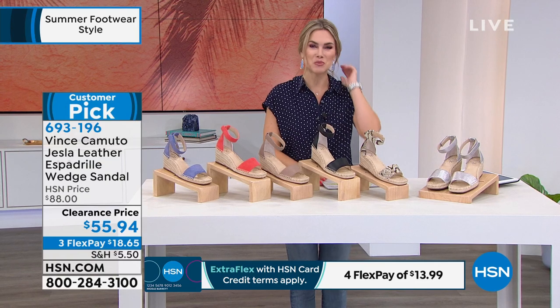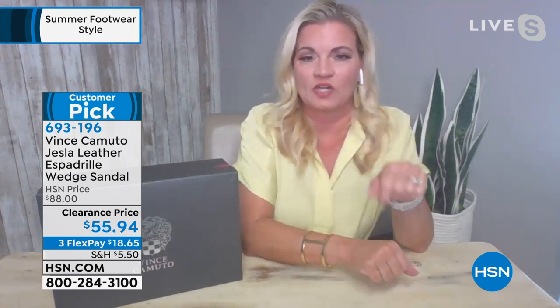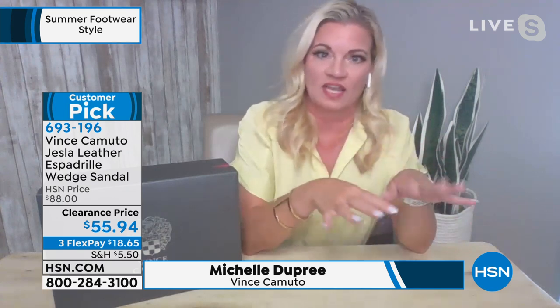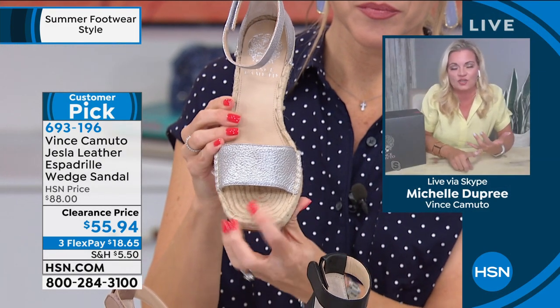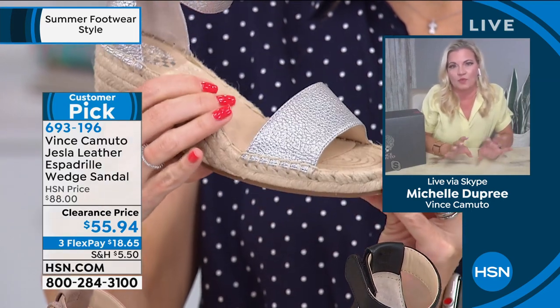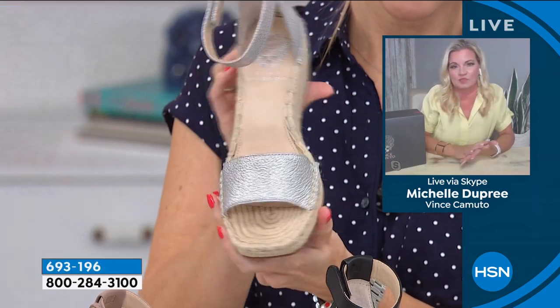Joining me from Vince Camuto is Michelle Dupree. She notes it's a customer pick — customers love it because it's trendy, stylish, and comfortable. Two and a half inch heel with a half-inch platform. Premium leathers with a comfort footbed. The wraparound hook and loop fits every ankle — even when your feet swell at the end of the day, you can open it up. Beautiful colors across suede, metallics, and leathers. Memory foam footbed throughout. Exclusive to HSN — you cannot find this anywhere else. Medium or wide width.